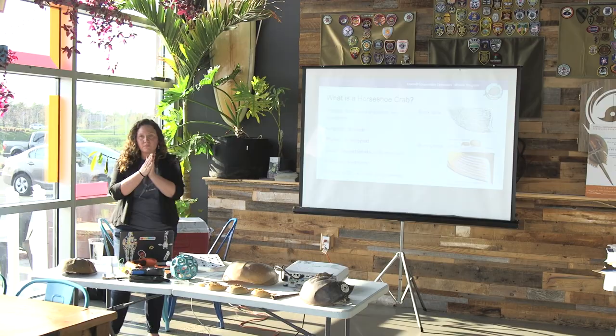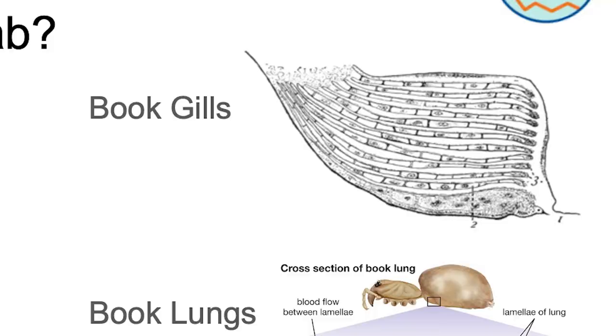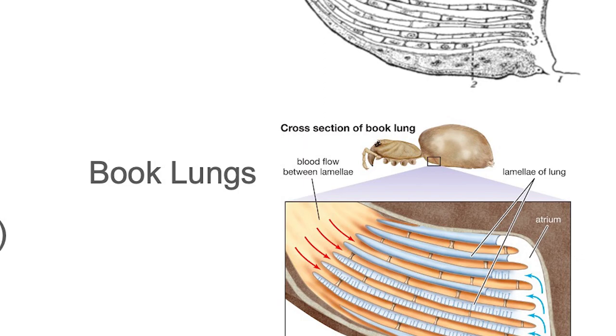There's more evidence of horseshoe crabs' close relationship to scorpions in how they breathe. Horseshoe crabs have gills in little stacks, almost like the pages of a book — called book gills. If you look at the lungs of a spider or scorpion, which have moved from the ocean to breathe air on land, they have a very similar structure called book lungs — all those nice little folds to increase surface area for getting oxygen.